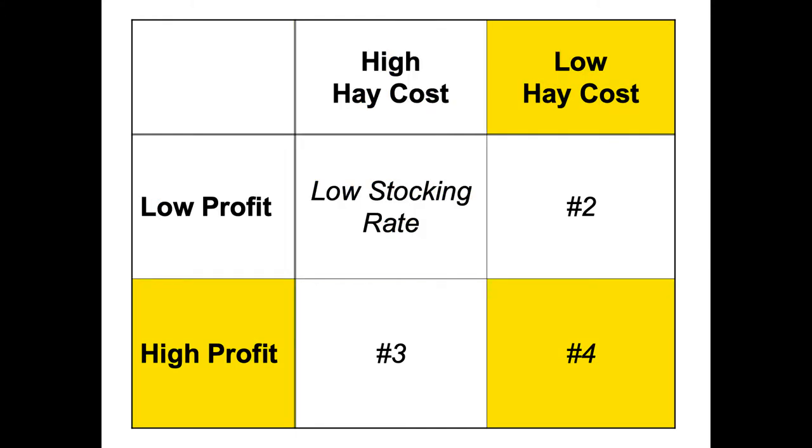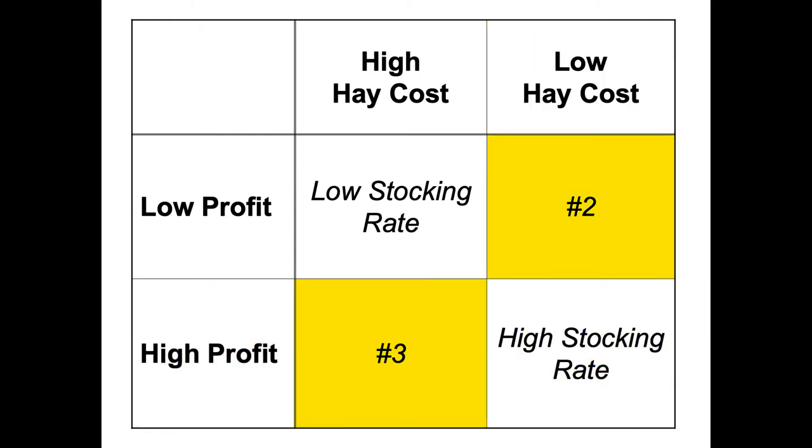Now the other extreme: low hay costs — a neighbor selling you hay cut in mid-May for $20 a roll, $40 a ton — and high profit like 2014 selling calves for $2.50. Do you want a whole bunch of cows even though you've got to feed a lot of hay? You're darn right you would. You'd want a very high stocking rate and feed a lot of hay because you can pay for that hay with those calves. Where are we now? Somewhere between those two scenarios — that's what we'll focus on.